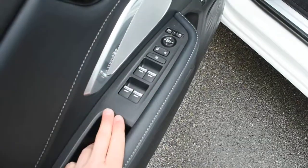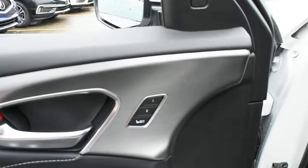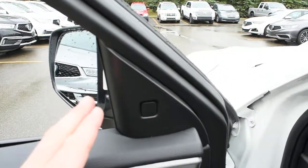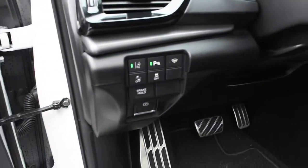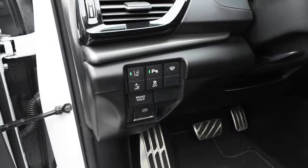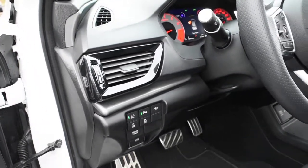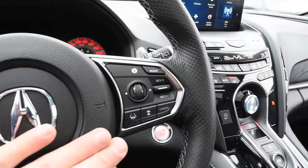Down below, you do have your power controls with your power auto windows. And on the side here, you do have your driver's seat memory. Up top, this does offer your blind spot monitoring system. Turning your attention to the AcuraWatch technology, it features your forward collision warning, your rear cross traffic alert, your collision mitigation braking, road departure mitigation assist, lane departure warning with lane keep assist, as well as your adaptive cruise control.